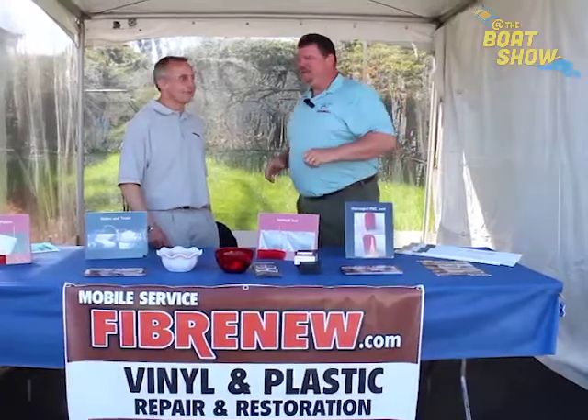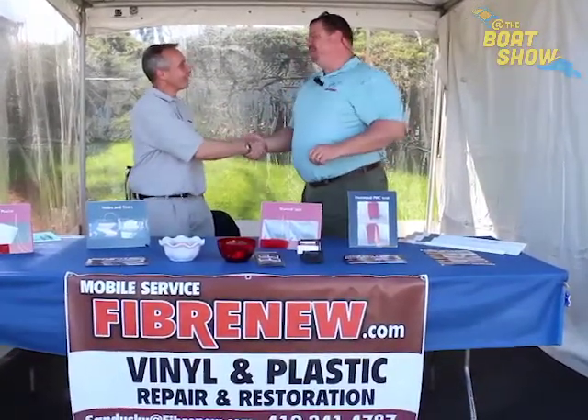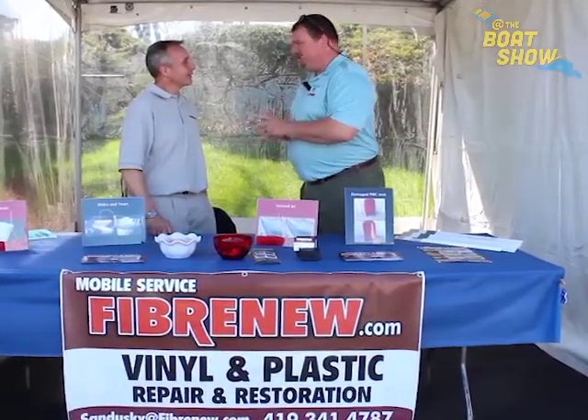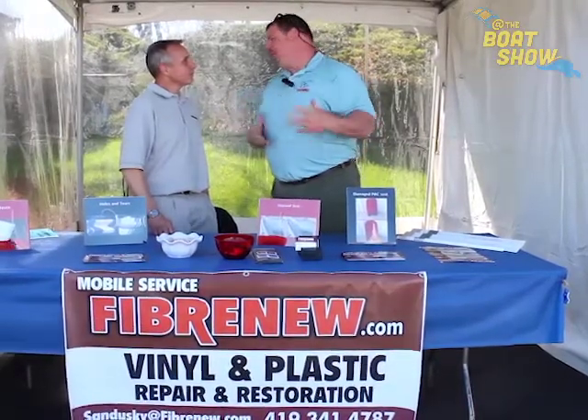As a matter of fact, I ran across my friend Kirk Gangle of Fiber New of Sandusky — great company. You do a lot of good things in the marine industry. Tell us a little bit about what Fiber New does and how it will help out boaters.